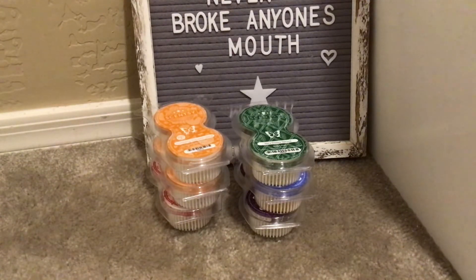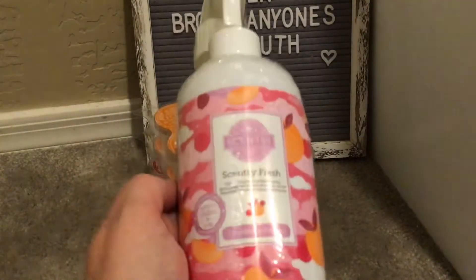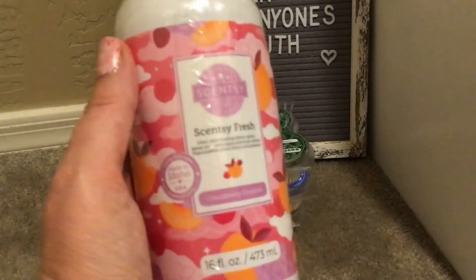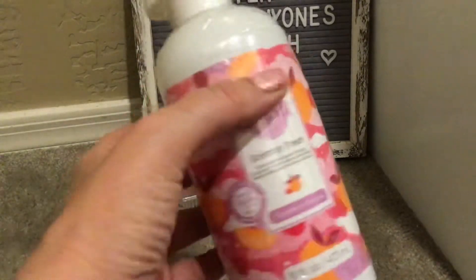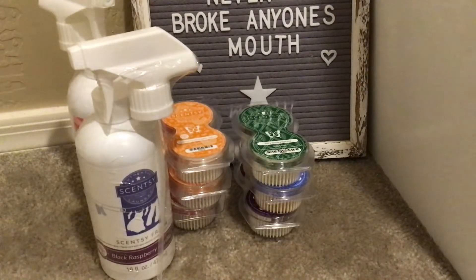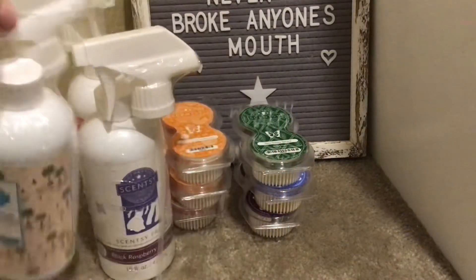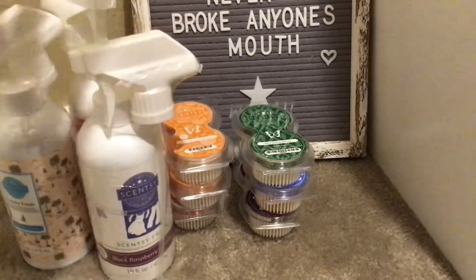I picked up some Scentsy Fresh — I forgot I got these. I picked up three because I do really like them. Cloudberry Dreams, which I don't particularly care for in the wax, but I wanted to try it in the Scentsy Fresh just to see. I got that one, I got Black Raspberry Vanilla, and a Scentsy Fresh in Palm Beach Breeze because I love the wax and love it in laundry. Three-pack bundle and save for that.